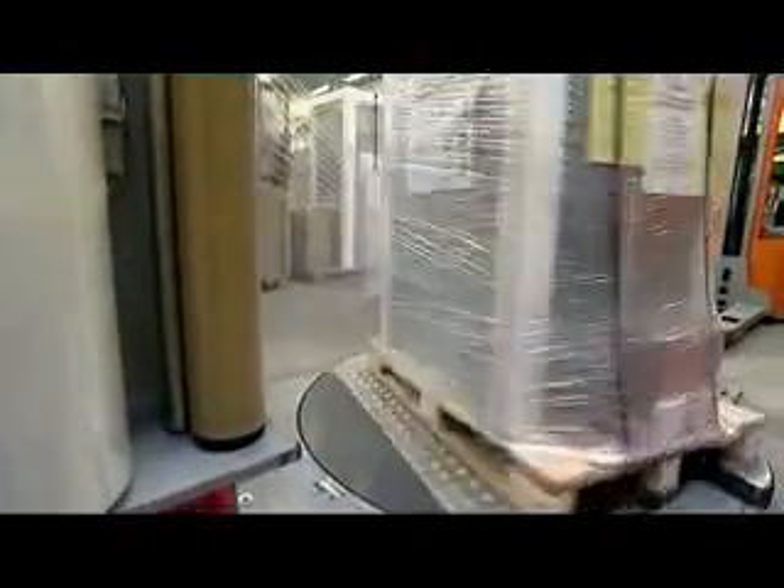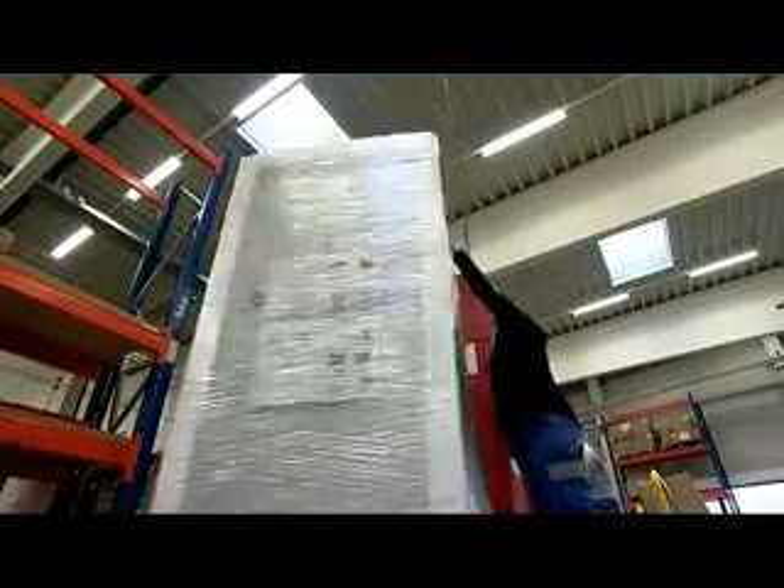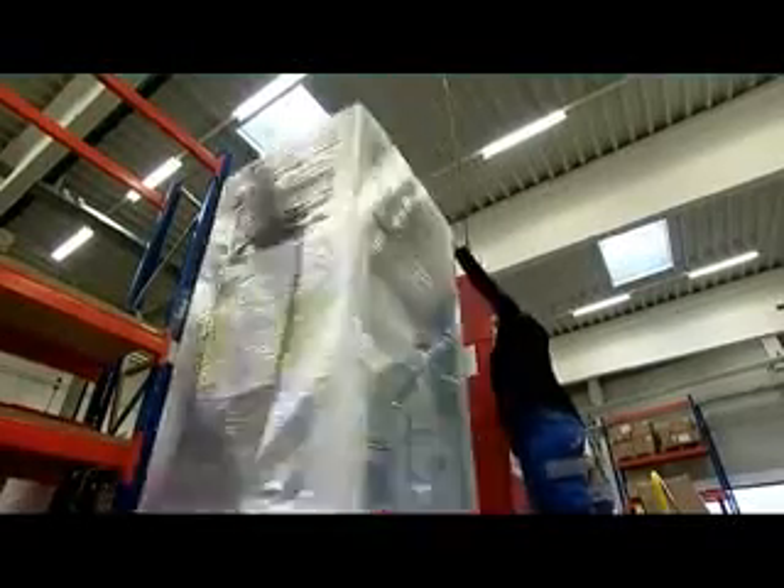After the unit has been approved, it is shipped to one out of 21 European countries. Well packed, the Alpha Innotech products go on their journey by truck, train or plane.